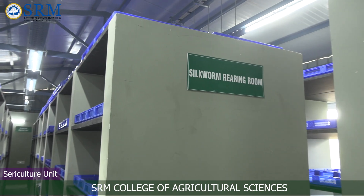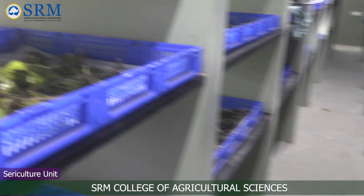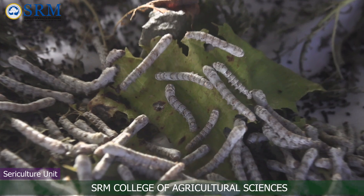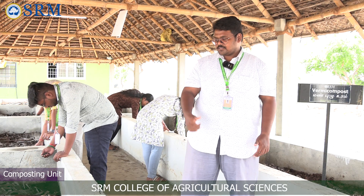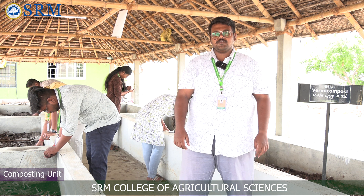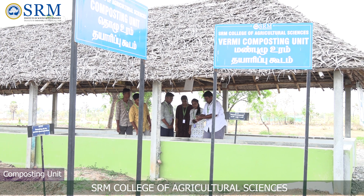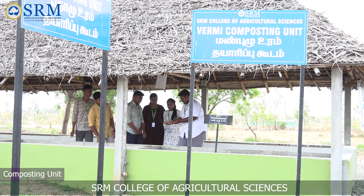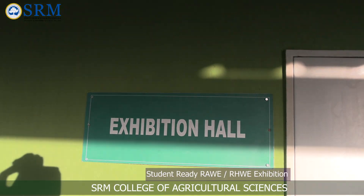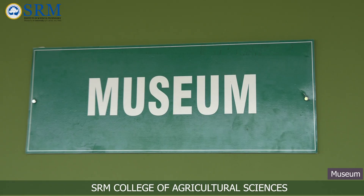Sericulture is one of the commercial ventures in agriculture, focusing on silkworm rearing and cocoon production. Myself, Dr. J.K. Vinay, working as assistant professor in Entomological Sciences. We are now in the experiential learning unit of vermicomposting, where students learn how to prepare vermicompost and compost. By utilizing this compost, we can increase soil health and soil organic carbon.